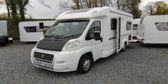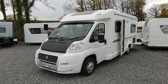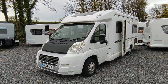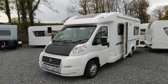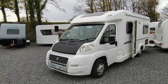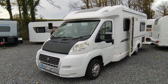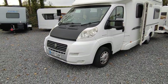It's a 57-plate van, registered in early 2008, based on the Fiat Ducato 2.3 turbo diesel with a six-speed manual gearbox. This one also benefits from air conditioning, which not all of the 5 Series had. It's low-profile with a panoramic roof light — this was one of the first, if not the first, British coachbuilt with a panoramic roof light. They're very modern vans and hold their age really well.